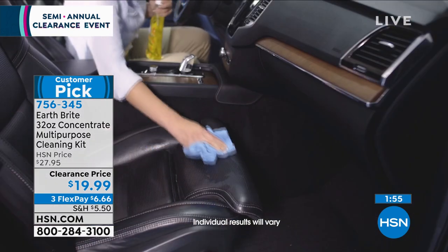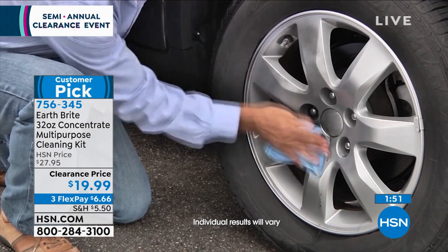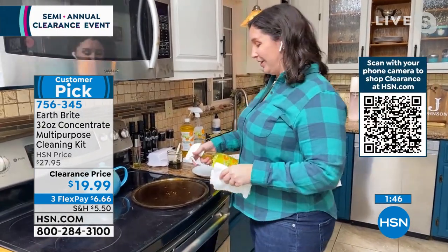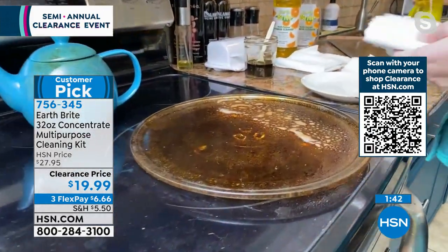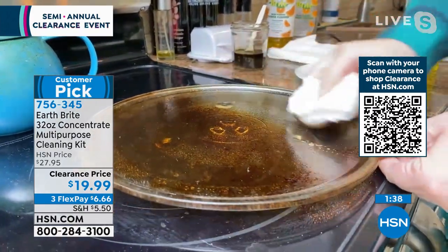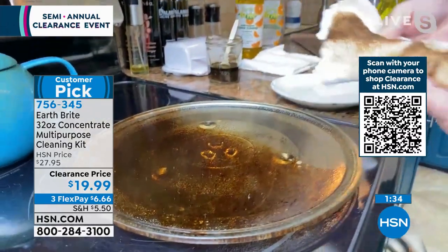It also deodorizes — it deodorizes your furniture. My favorite thing I used it for was in my husband's car. There was leftover fast food — who wants that smell? So I took the EarthBright power degreaser, sprayed it all around the car. Odor gone.